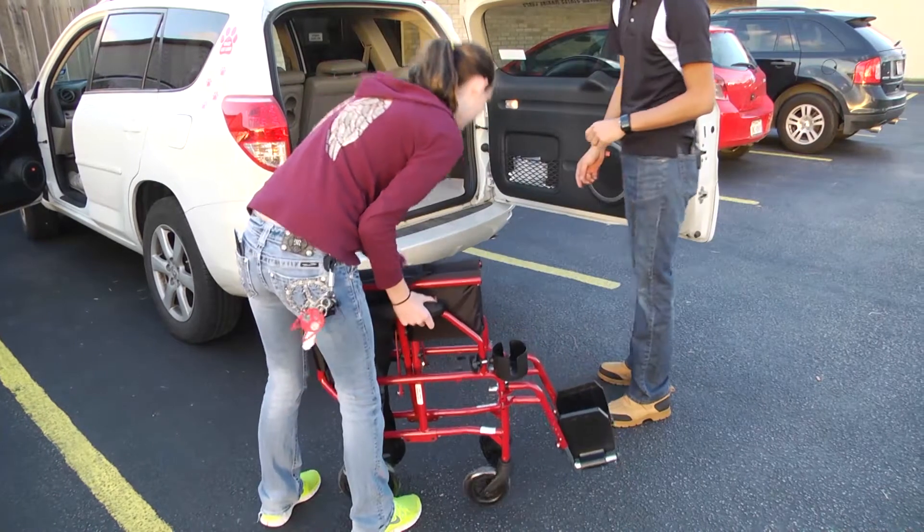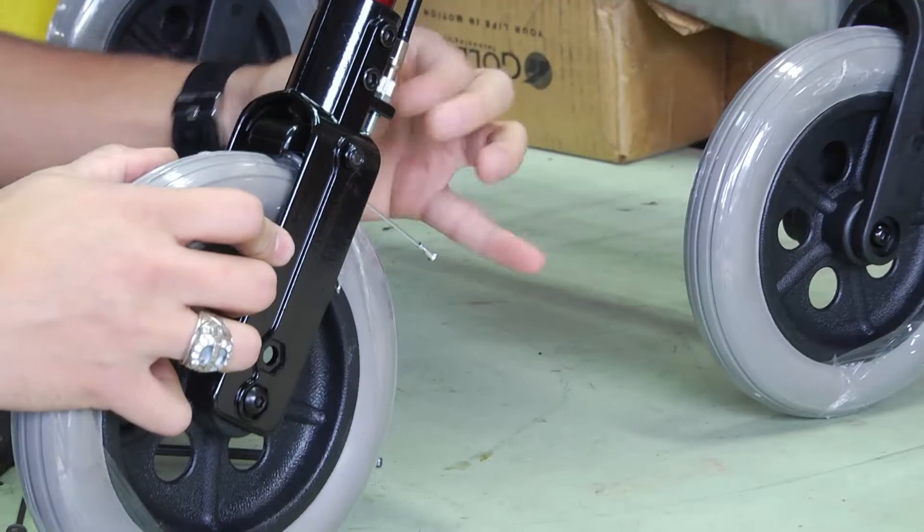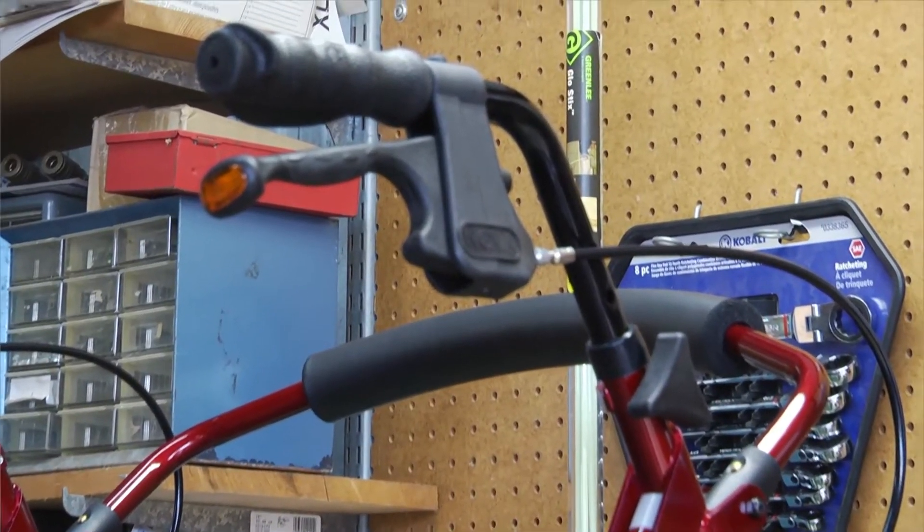More importantly, we're here to ensure that your family or caregiver receives superior support. Our on-site services department makes it convenient to have maintenance or repairs performed. We service what we sell.